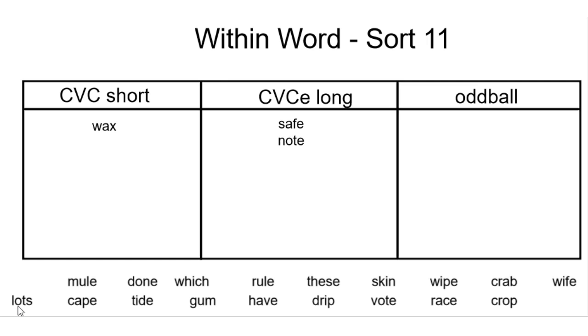Next, let's look at the word lots. I don't hear a vowel saying its own name. I also notice that there's a consonant, vowel, consonant, so let's go ahead and put it into the short vowel sound category.